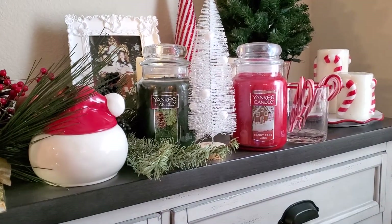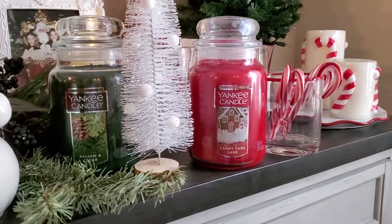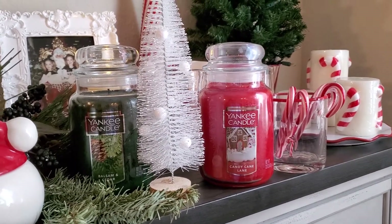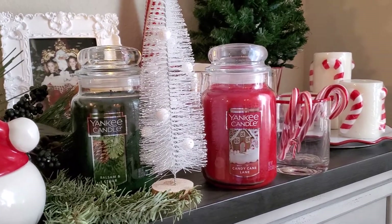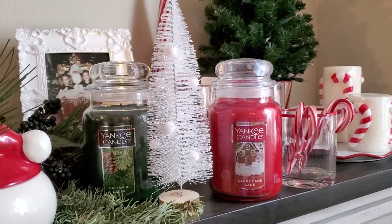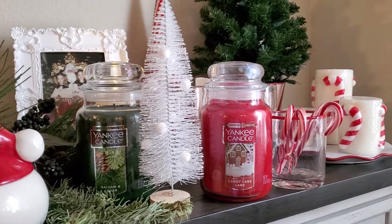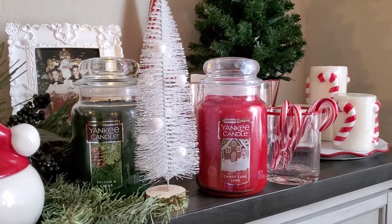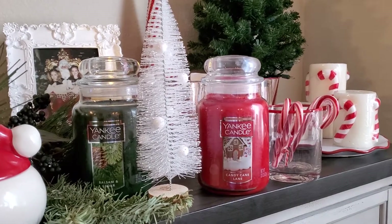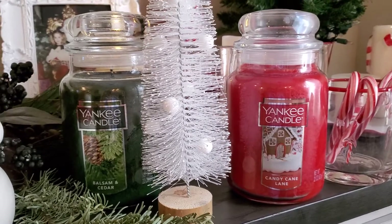Our fun item of the day today are these absolutely gorgeous Yankee Candles. I actually got them this year at Yankee Candle Village in South Deerfield, Massachusetts — I'll be creating a video of that visit soon. They have a year-round Christmas wing, which is sheer magic. That's one of the destinations for the Year of Christmas project when it's able to launch.